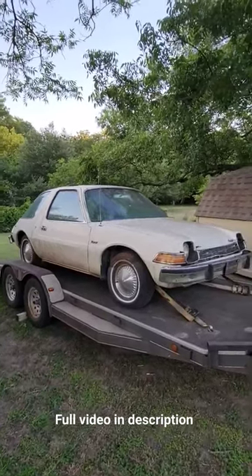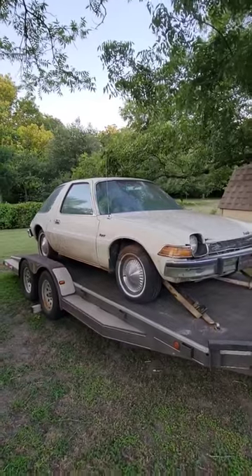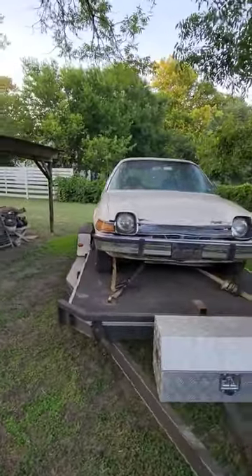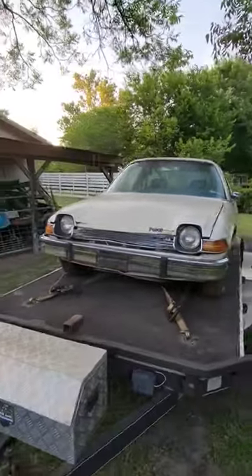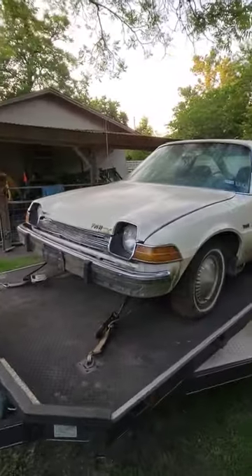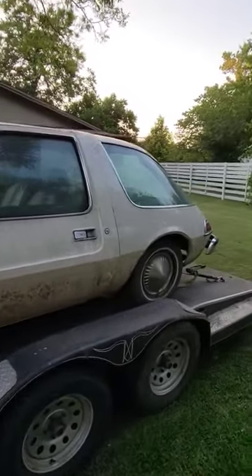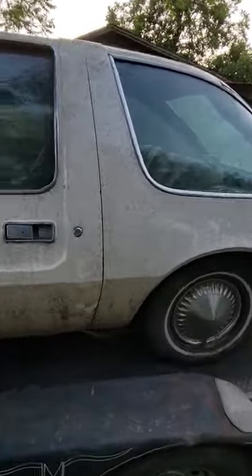Picked up another project — a 1976 AMC Pacer. AMC makes it. I still have the Gremlin if you've seen my other videos, but this one was purchased by the grandpa; they bought it brand new.